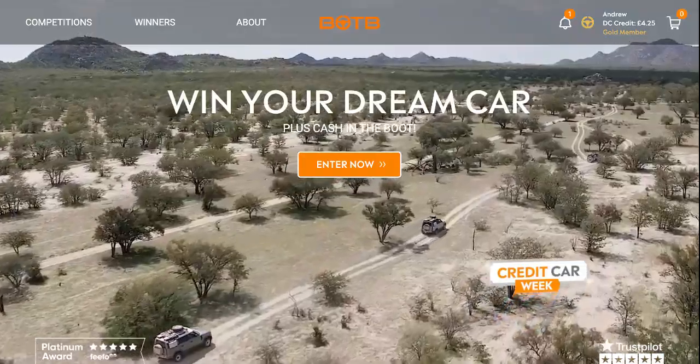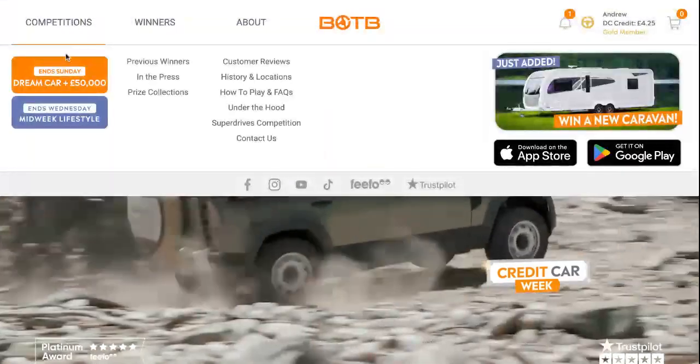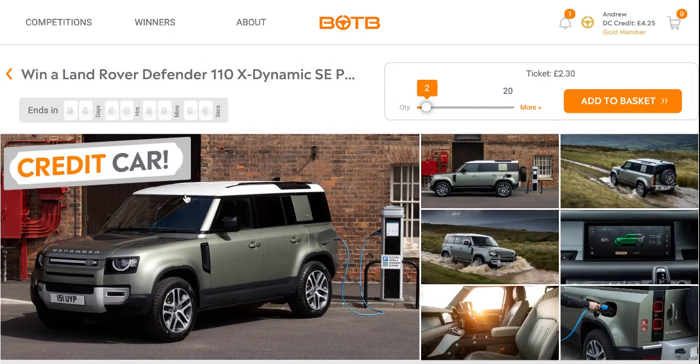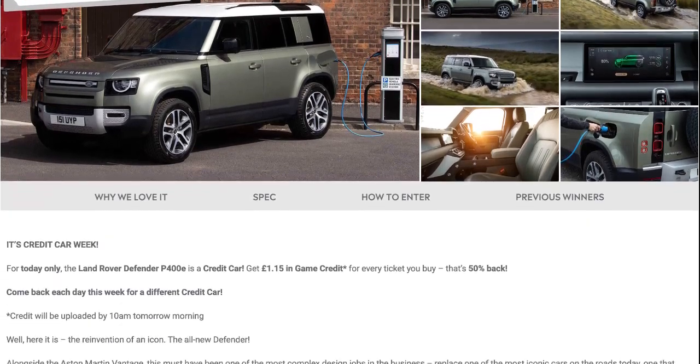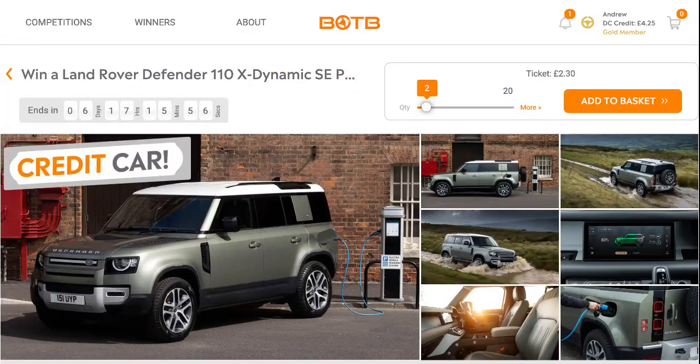This week it's Credit Car Week. In the headlights this week it is the Land Rover Defender 110 X-Dynamic SE 3400E.